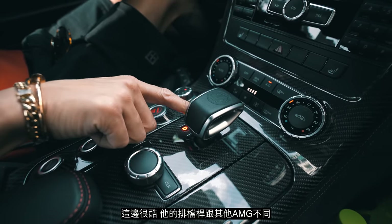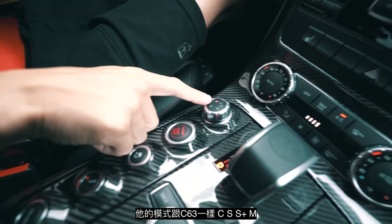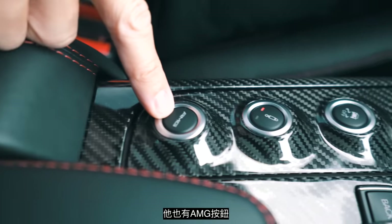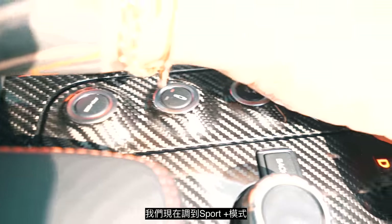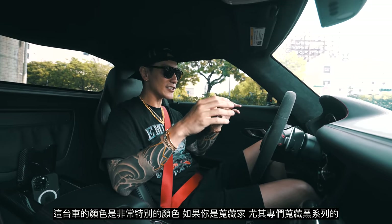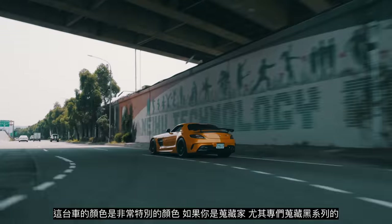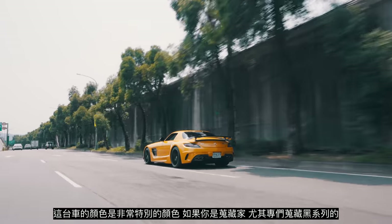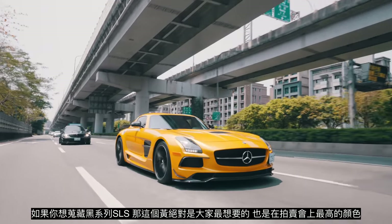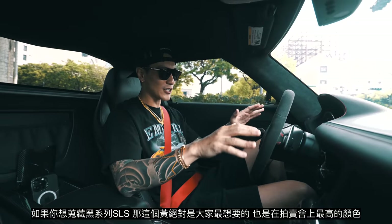This shifter is different from all the other AMGs — same as the C63. It's got comfort, sport, sport plus, and manual. It's also got the AMG button. Let's just go to sport plus. This color is very special — if you're a car collector and especially an AMG Black Series collector, this yellow-gold mustard color is the one to get for the SLS.